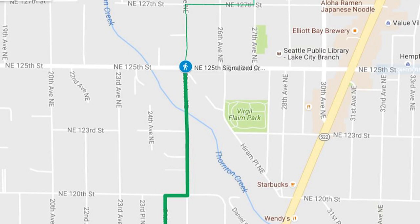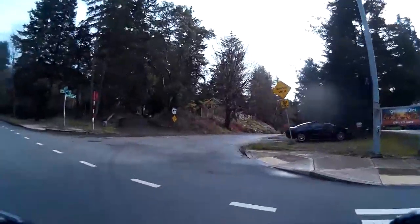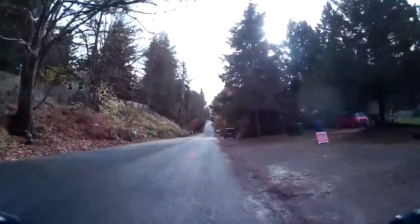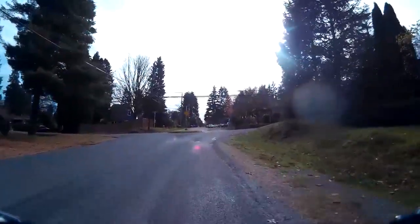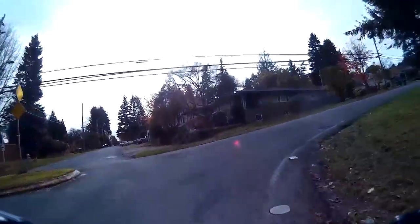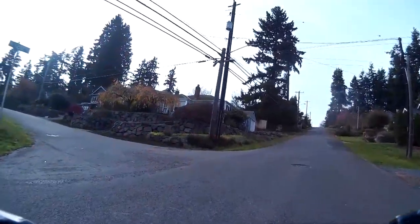We leave the Olympic Hills Greenway, heading south along 25th Avenue Northeast by crossing Northeast 125th Street at the existing signalized intersection. From there, 25th Avenue Northeast is already a pleasant wooded route with little traffic and good pavement conditions. It continues this way southward until Northeast 120th Street.